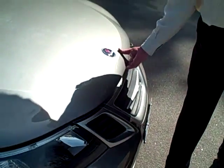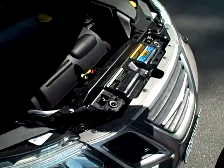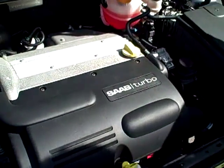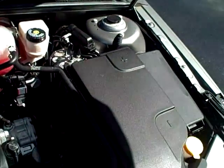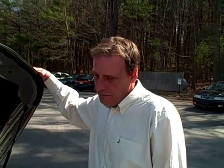I'd also like to point out to you the 2.0L turbocharged engine. This gives tremendous mid-range torque, has nice pull, great fuel economy, and has been Saab's standard 4-cylinder engine for years and years, so really a very trouble-free engine.